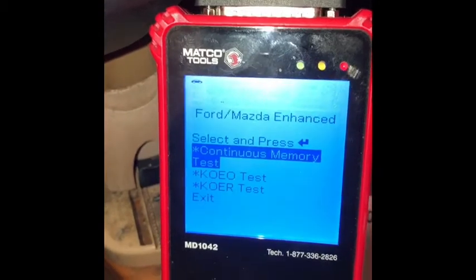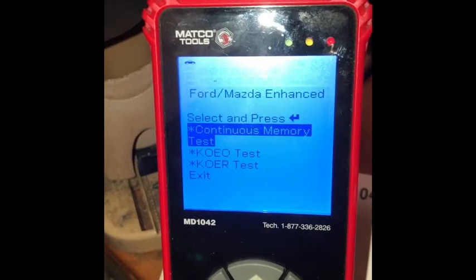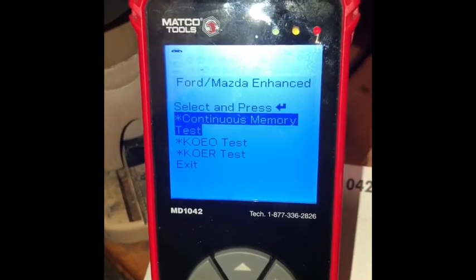That there seems to be the only tool that'll read it. The other OBD2 sensors won't read it because it's a dinosaur. But that one does. That's where it's located.